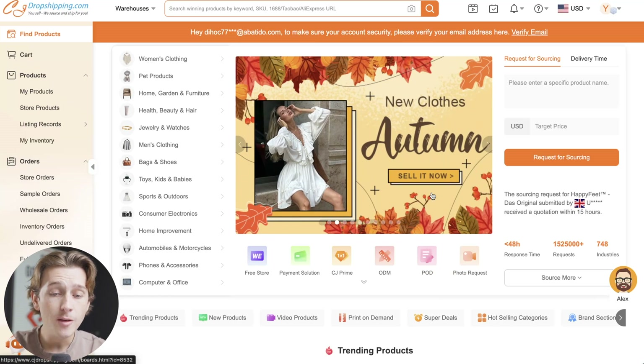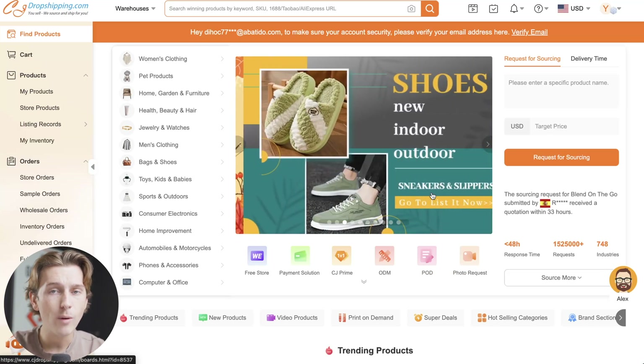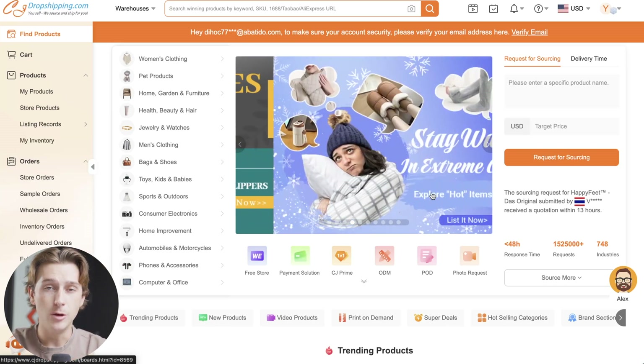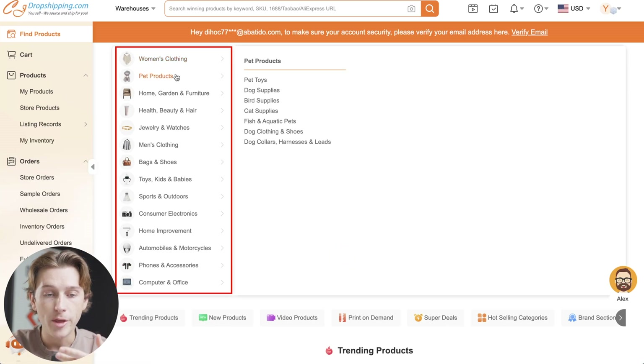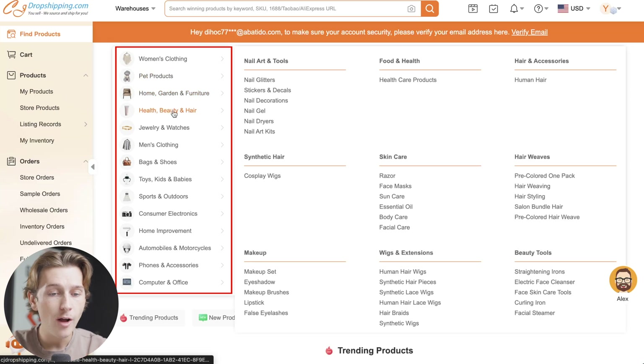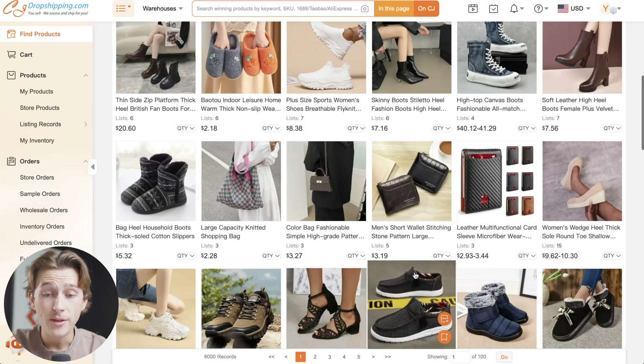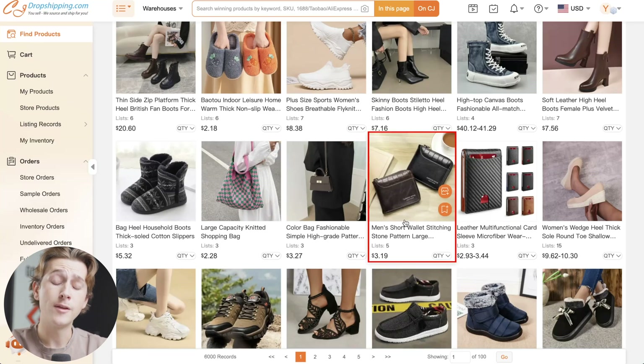Once we're on the Find Products tab, we can start looking around for just about anything. This is a really great tool and an honest alternative to some of the other sourcing options out there. As you can see, they have categories like women's clothing, pet products, home and garden, furniture, health and beauty, and a host of other categories to choose from.